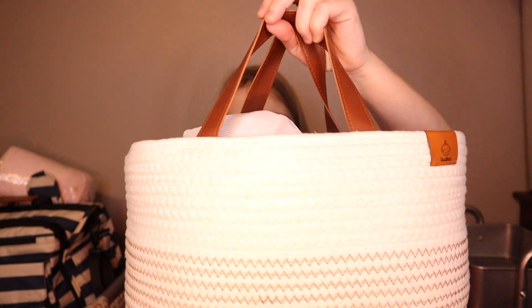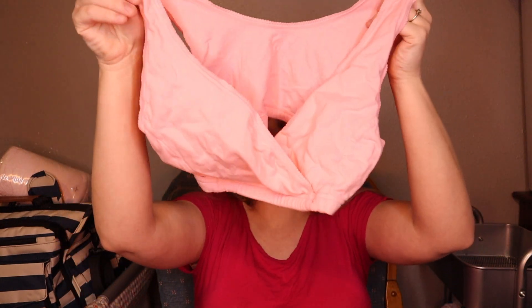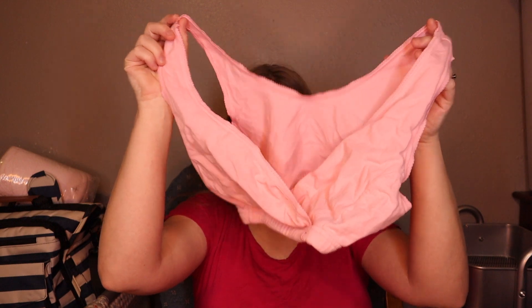I got this diaper caddy off of Amazon and it's pretty cool. First, you're going to want some type of nursing bra to wear around the house. I haven't really found any that are my favorite to recommend for going out, so I'm going to show you what my favorite is to wear around the house. I got this from Amazon — it's a three-pack.